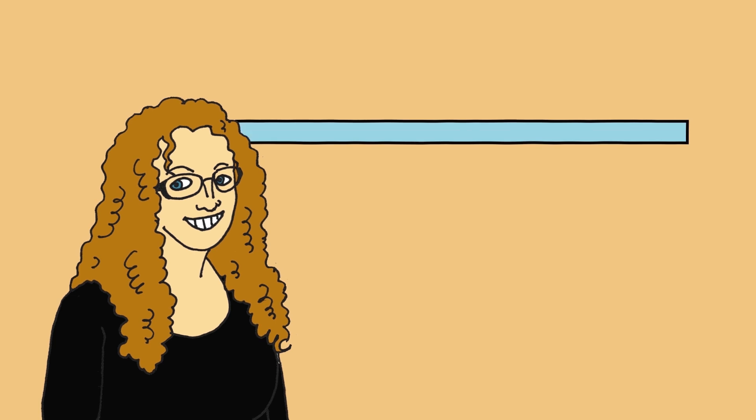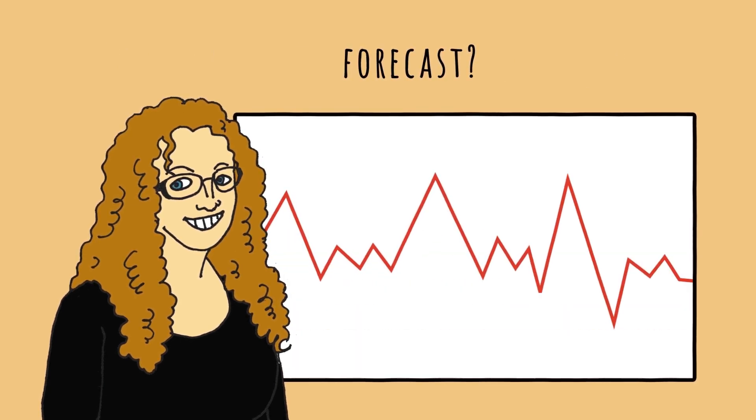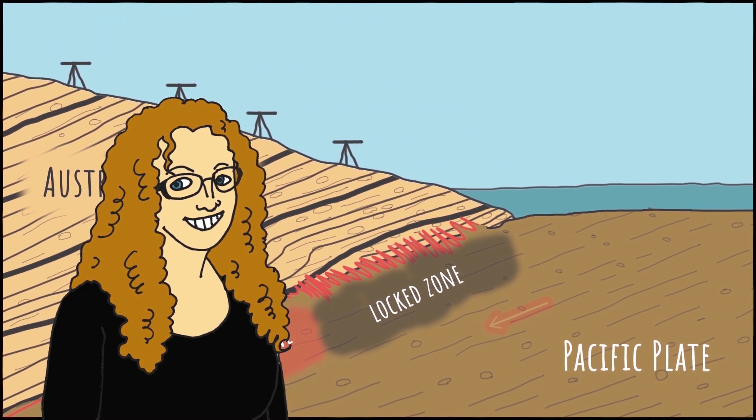Once scientists can better understand this relationship between slow slip events and earthquakes, we might be able to use slow slip events for better earthquake forecasting in the future. However, it's important to know that we have observed dozens of slow slip events in New Zealand that have not triggered large earthquakes.